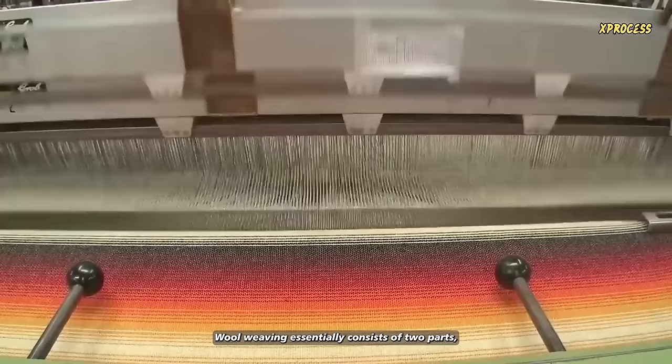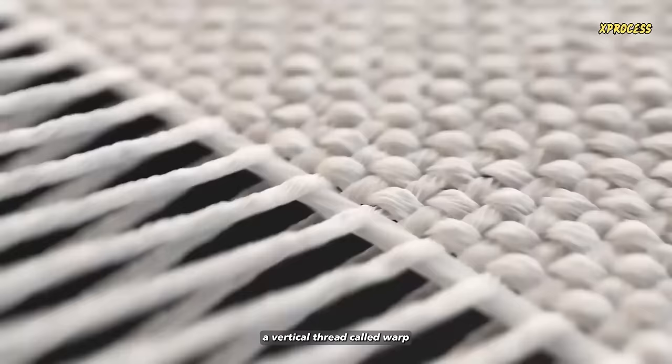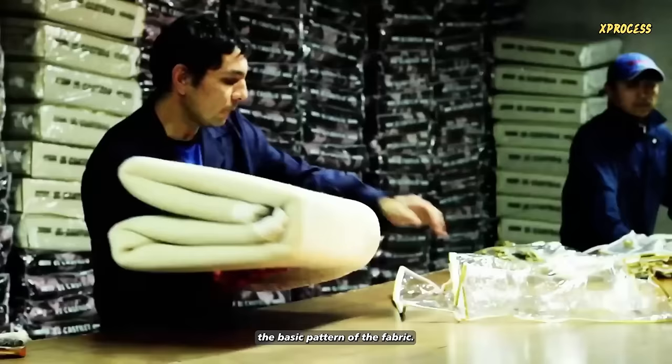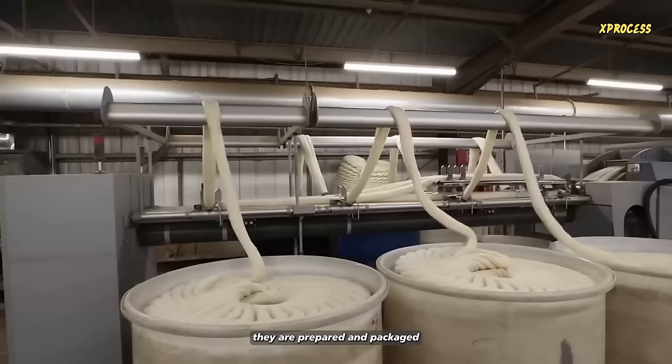Wool weaving essentially consists of two parts, a vertical thread called warp and a horizontal thread called weft. The intersection of the warp and weft provides the basic pattern of the fabric. Once the wool textile products have been manufactured, they are prepared and packaged for transportation and distribution.